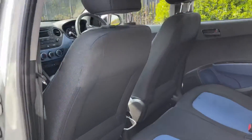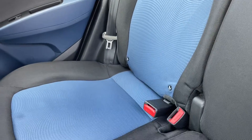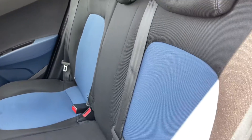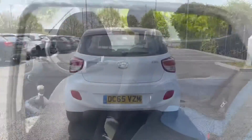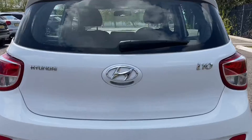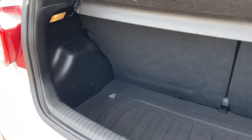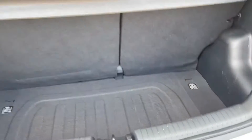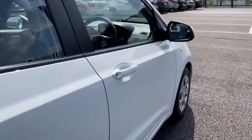Moving into the back, it comes with the 1 litre petrol engine which can actually achieve up to a combined 60.1 miles per gallon, which is fantastic for any round trips. It's only £20 road tax a year and it does offer a low insurance group, making this car a perfect all-rounder with excellent economy. Inside the back there's plenty of space with a nice deep boot, and you do have the option to fold those back seats down as well should you need to fit any larger items.